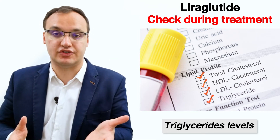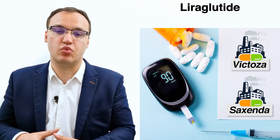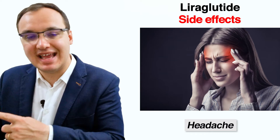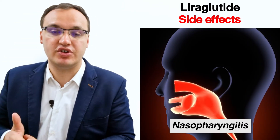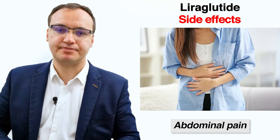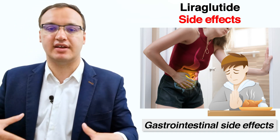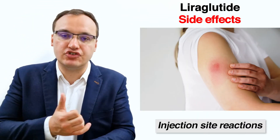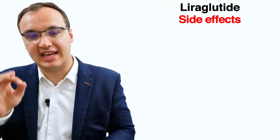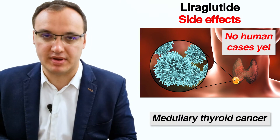Now we will talk about side effects. Possible side effects include headaches and nasopharyngitis — inflammation of the nasal and pharynx region. Gastrointestinal problems are the most common side effects and include nausea, vomiting, constipation, diarrhea, flatulence, and abdominal pain. Injection site reactions can also occur but are rare. Allergic reactions can also occur as with all medications but are usually rare. Medullary thyroid carcinoma has been seen in a very few rodents but not in humans at this time.